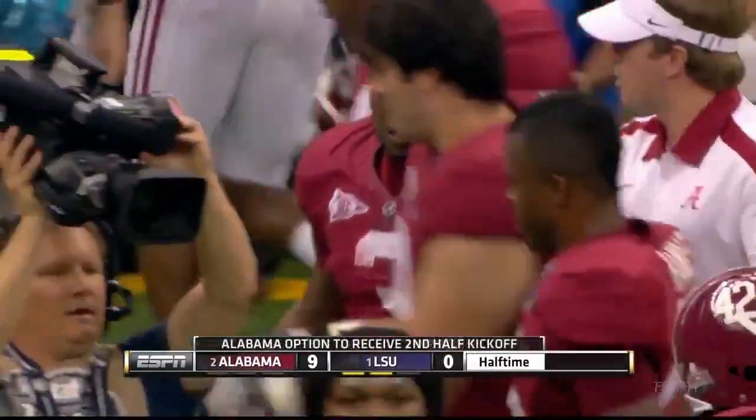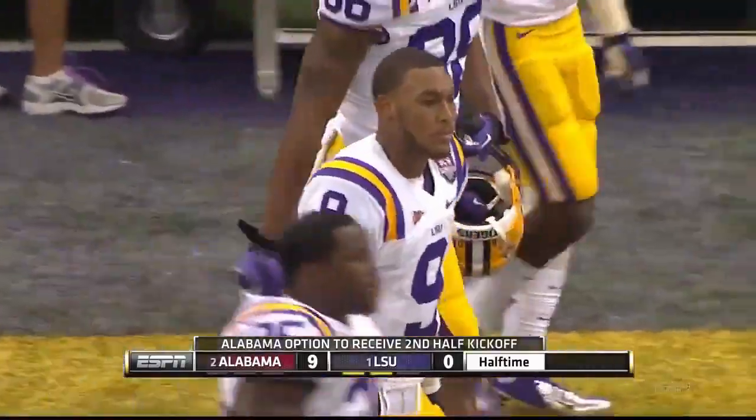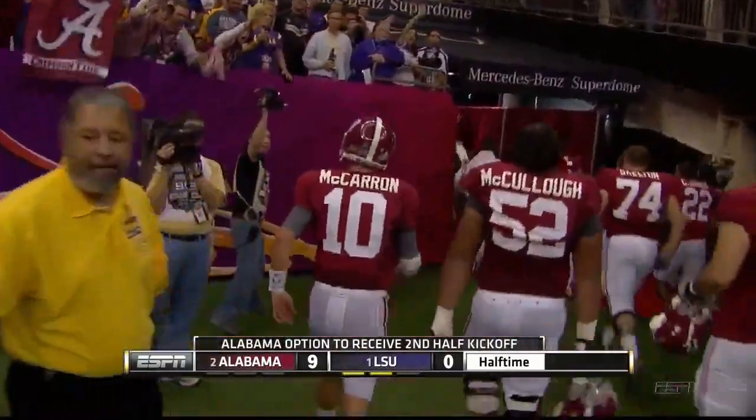AJ McCarron talking about emotion — seeing him run off the field. First half, he is without a doubt the MVP. That effort playing quarterback and spinning the laces there to give his kicker Shelley a chance.